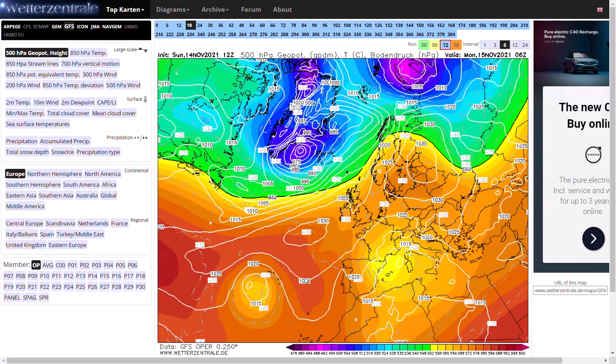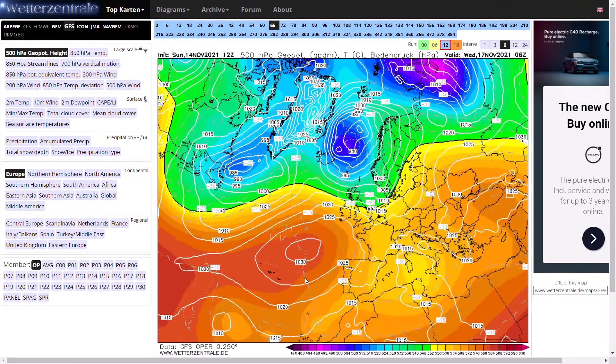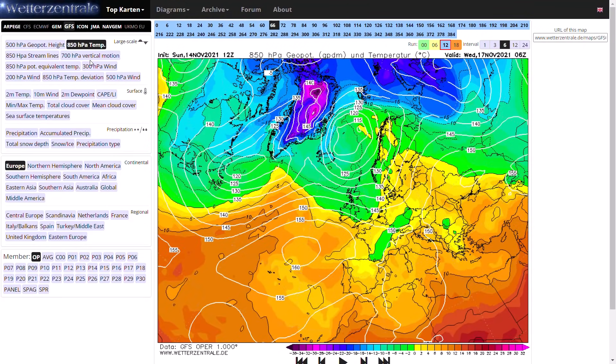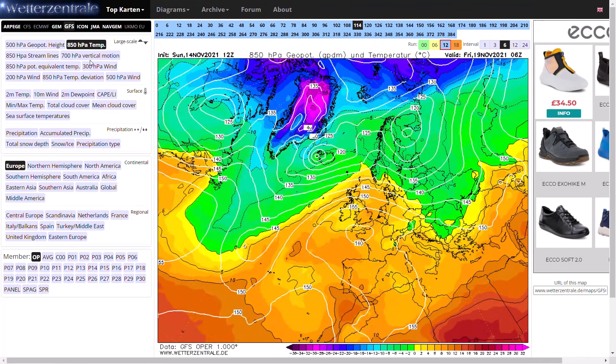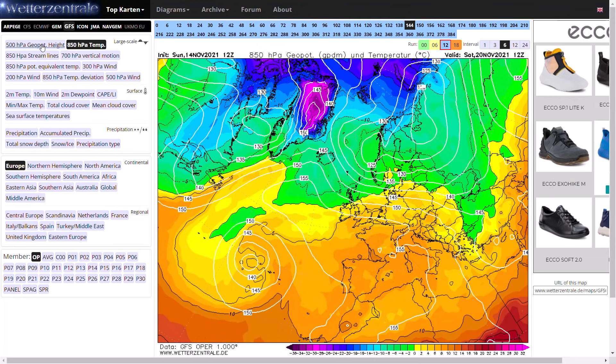Beyond that, as we head into early next week we start to see low pressure come in by Tuesday and Wednesday, potentially some weather fronts across Scotland, and briefly some chillier air pushing in. We could see maybe a few snow showers over the tops of the mountains with that, and then we continue with westerly winds all the way till next weekend, and then the interesting pattern starts to happen.